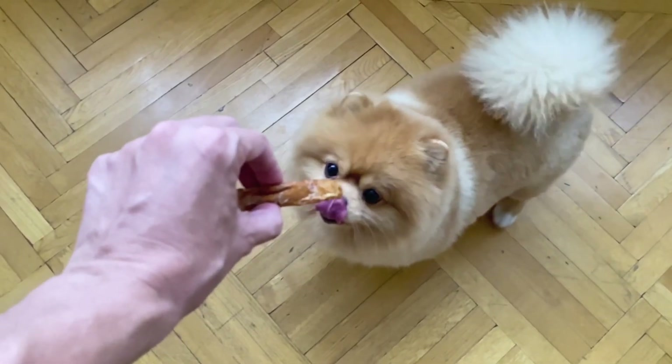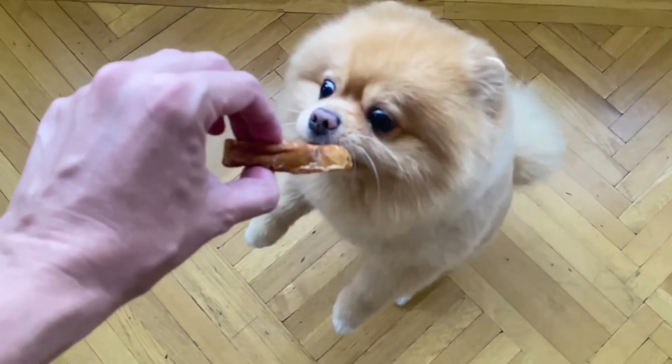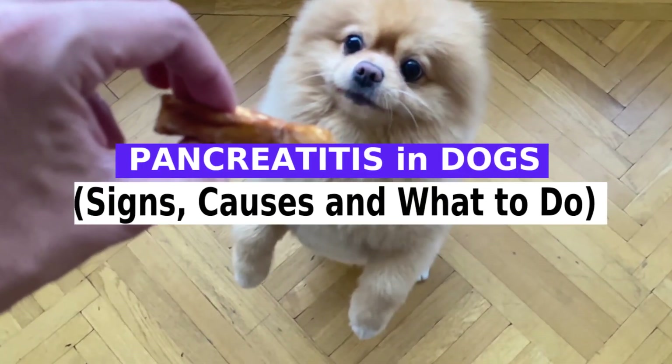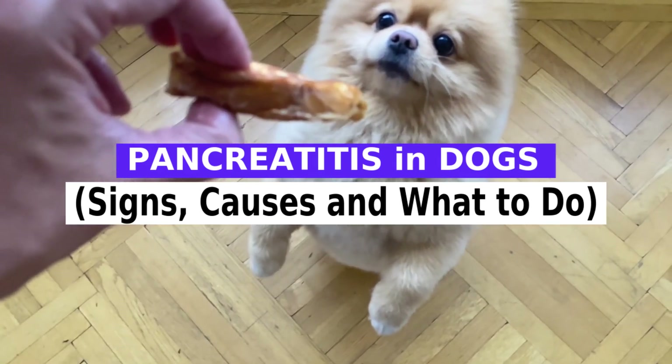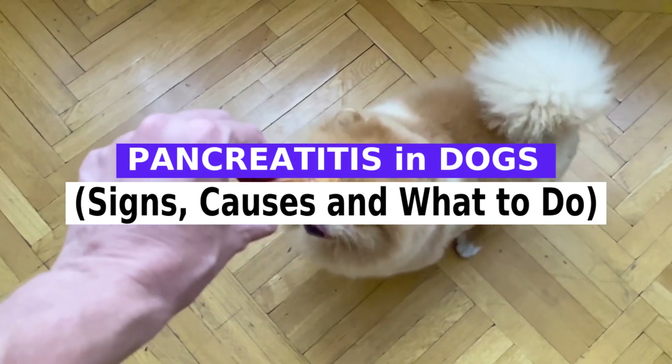It is a great satisfaction to greet you again. I hope you and your pet are well. Today we will talk about pancreatitis in dogs: signs, causes, and what to do. Pancreatitis means inflammation of the pancreas.